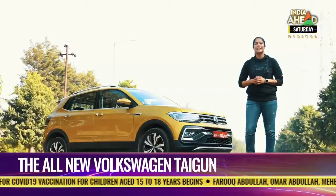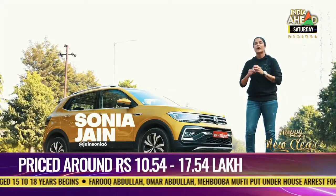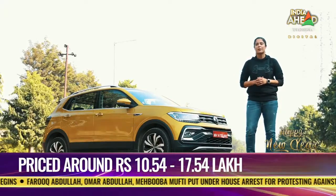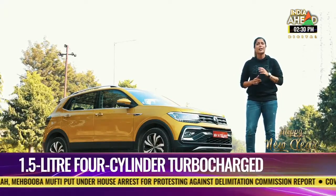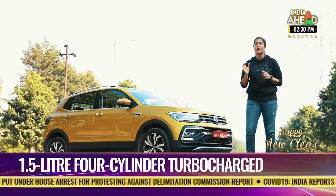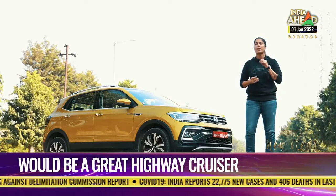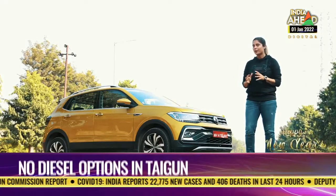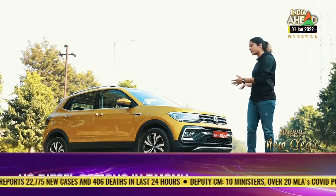The German car maker recently launched their much-awaited mid-segment SUV, the Volkswagen Taigun. It is available from two trim levels, five variants, two engine and gearbox options and five color options — a lot to choose from. Today I have the 1.5-litre TSI petrol-charged GT Plus, so let's have a closer look at this one specifically.